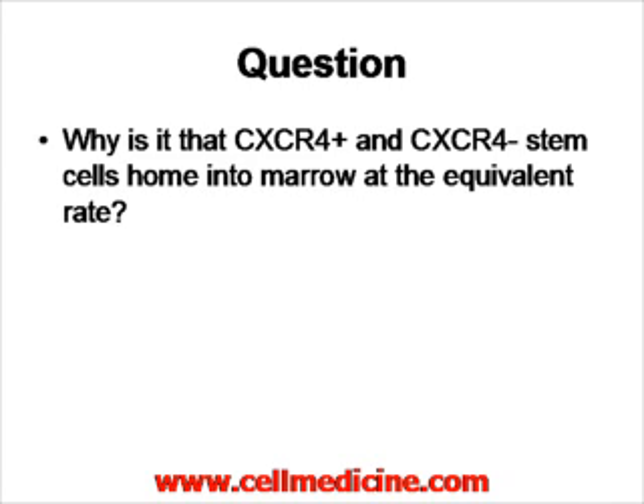The question of this paper is: what is the real role of CXCR4? Prior papers said CXCR4-positive and CXCR4-negative stem cells home and graft into the bone marrow at an equivalent rate. This makes no sense, because one would think the cell needs to express CXCR4 in order to home to the bone marrow, and if that's the case, CXCR4-negative stem cells should not be homing to the bone marrow.